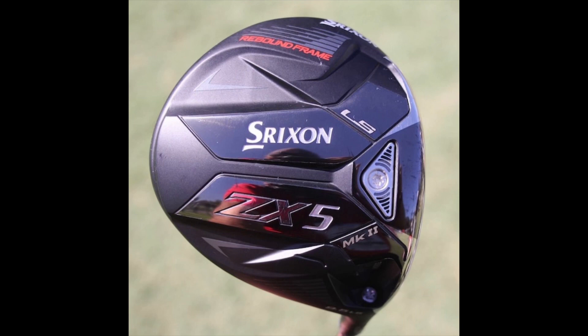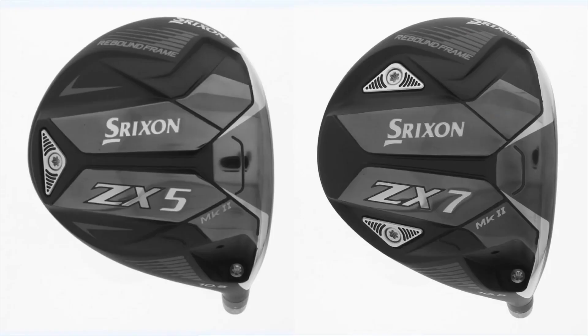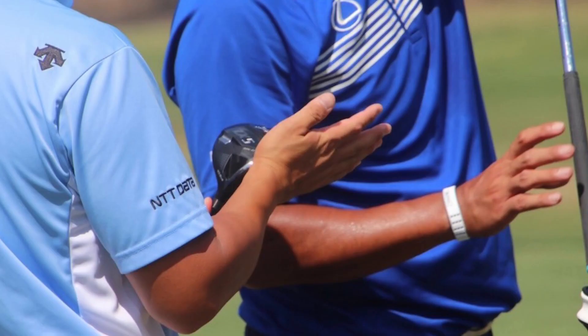We also spotted PGA Tour players testing out new Srixon ZX5 MK2 LS and ZX7 MK2 drivers. They just hit the USGA conforming list this week, so players were free to test them out — and test them out they did.